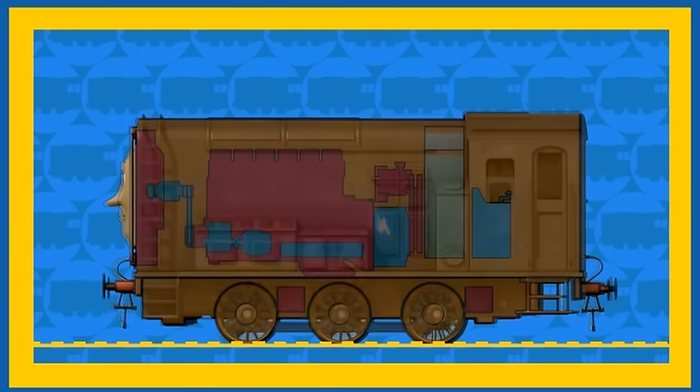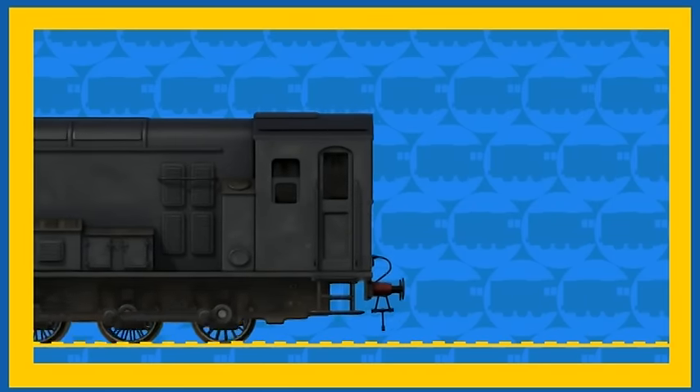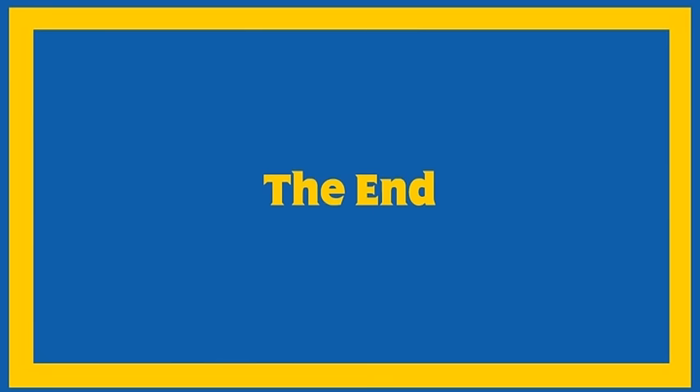Thank you Diesel. Although steam engines and diesel engines have their differences, the most important thing is that they are all really useful.